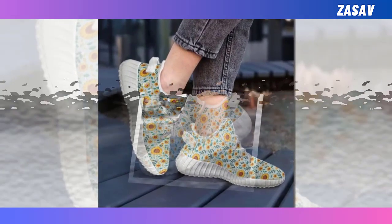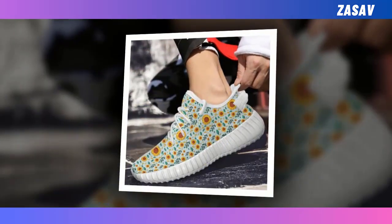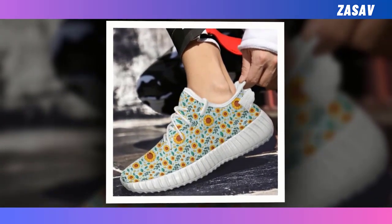The fusion of fashion-forward aesthetics and robust construction makes them a must-have in your shoe collection. More than a step, they mirror your individuality.